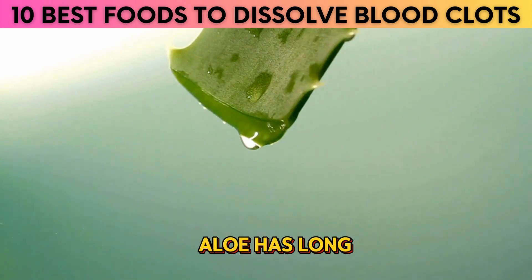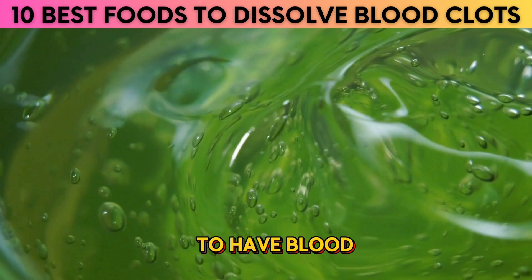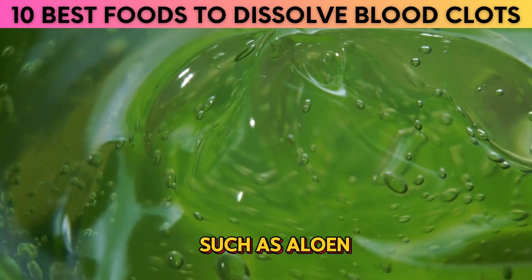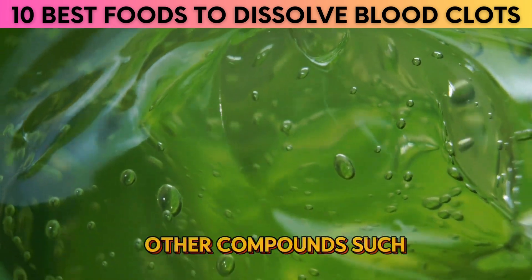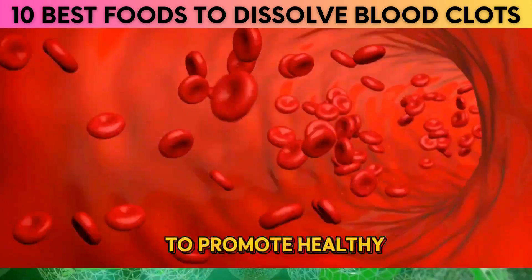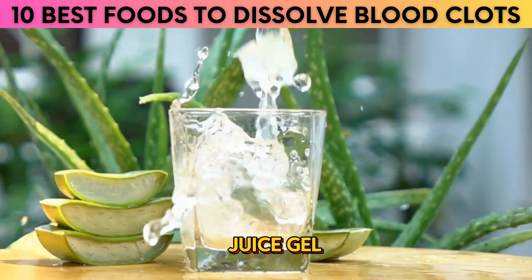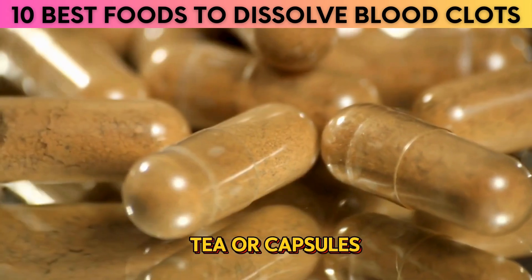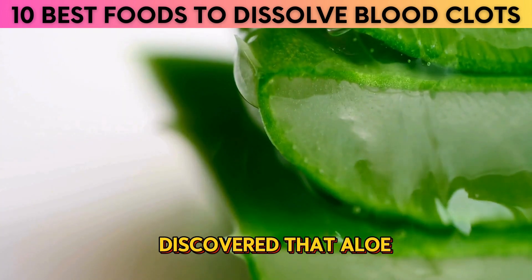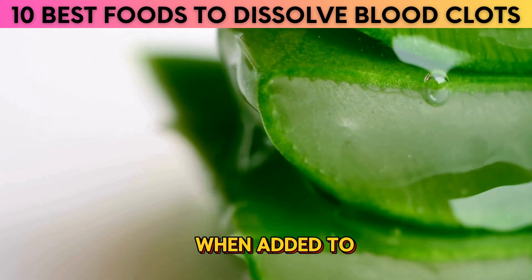10. Aloe. Aloe has long been used for its medicinal properties, but more recently has been found to have blood thinning effects. It contains compounds such as aloin, which is a natural anticoagulant, as well as other compounds such as trace minerals, vitamins, and enzymes, which all help to promote healthy blood circulation. Aloe can be taken in many forms, including as a juice, gel, tea, or capsules. A 2020 study published in the Professional Medical Journal discovered that aloe vera gel demonstrated an anti-platelet effect similar to aspirin when added to blood in a laboratory.